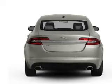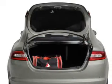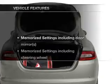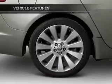Heated seats offer comfort in cold weather. Let the outside in with a built-in sunroof. Memory settings are just one of the extras. Plus enjoy these notable features that are included in this vehicle.